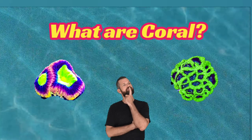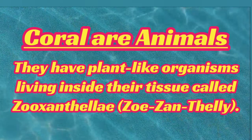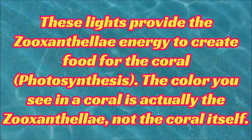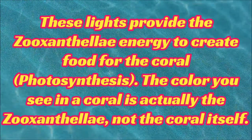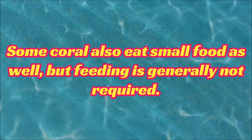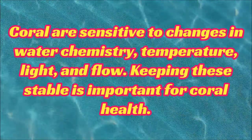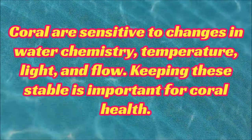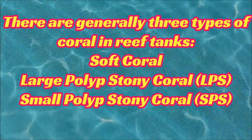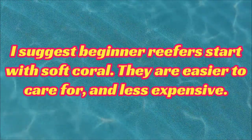So, what are coral? Believe it or not, coral are actually animals, not plants. Special lighting designed for reef tanks is required for coral, because they have the proper spectrum and PAR that they need. Some coral actually eat food out of the water, but generally you don't have to feed them. Keeping your water chemistry in range and stable is important for your coral health. In general, the three types of coral are soft coral, large polyp stony, and small polyp stony. I suggest all beginners start with soft coral, because they are easy to care for and they are less expensive.